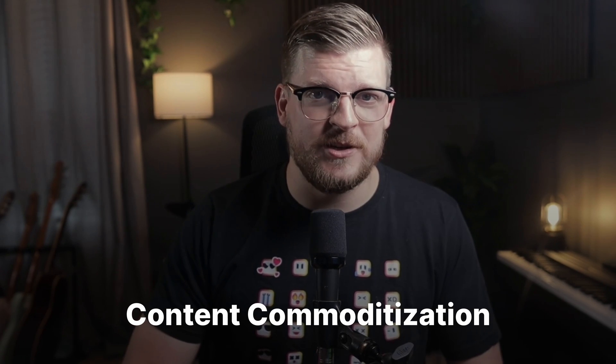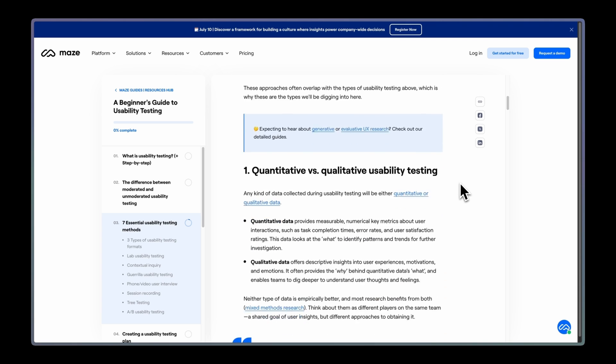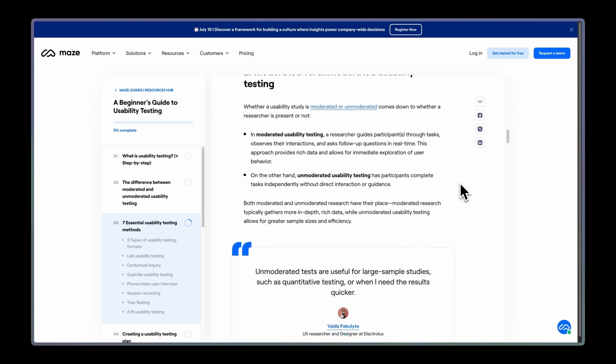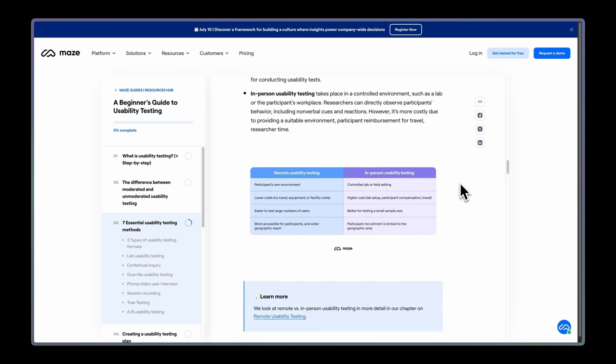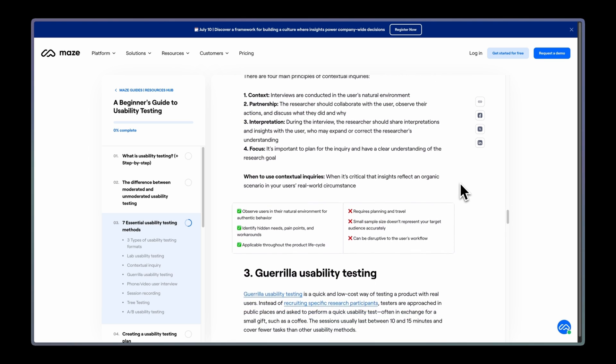In November of 2024, I made a video predicting how AI would change search, and I predicted that one of the biggest problems AI would present to publishers would be what I call content commoditization. Basically, if people can get answers to their questions right from ChatGPT or Perplexity, why would they read big B2B corporate blog posts? I think the answer is that your content needs to be more than just a run-of-the-mill wall-of-text B2B blog post. The brands that I still see killing it in search are the ones who focus just as much on the content packaging as they do on the content itself. Take this blog post from Maze on usability testing types — it's got call-out sections, tables, infographics, product screenshots, and more. To call it just a blog post would not be doing it justice — this is a full content experience, and it's just a delight to interact with and far more engaging than a sterile ChatGPT chat window.